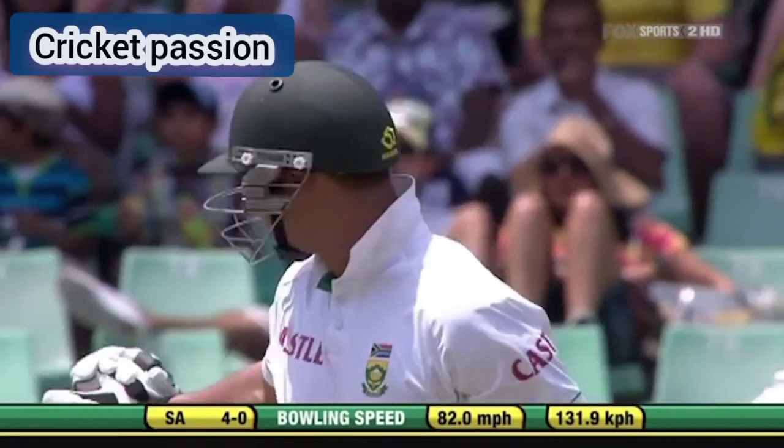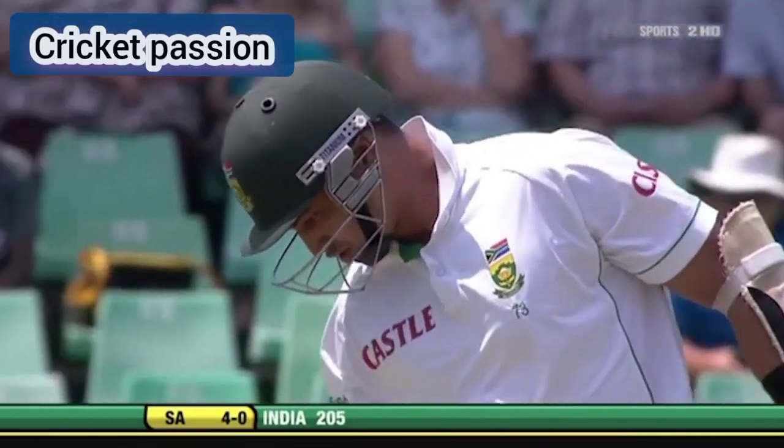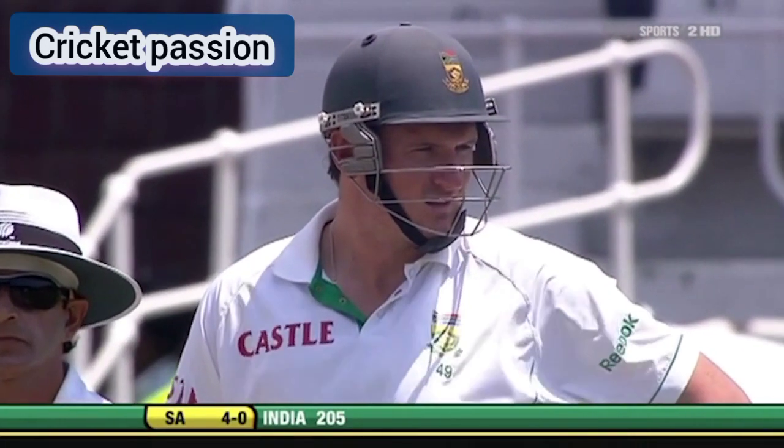The secret for these two opening batsmen, in terms of facing a new ball on a pitch that's just a little bit helpful, is what can I leave and what can't I leave?